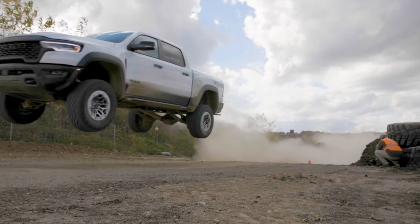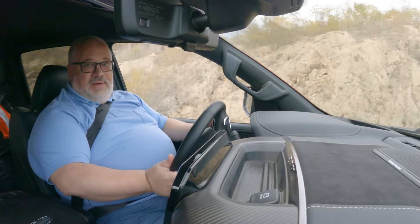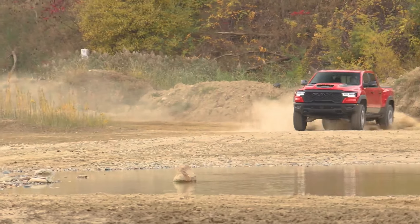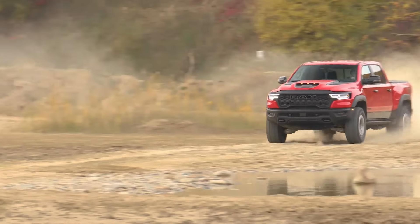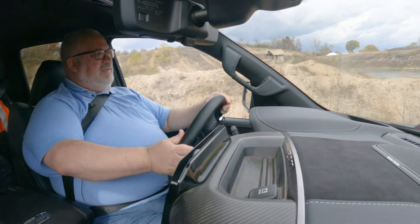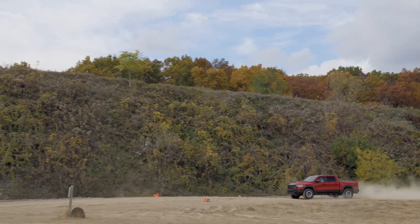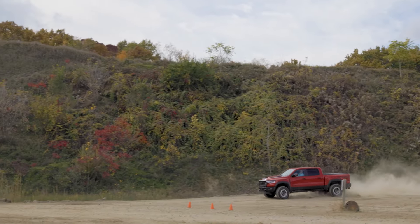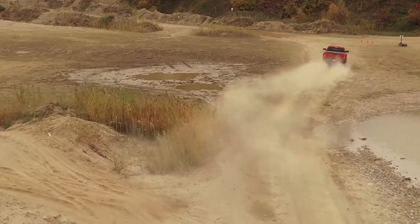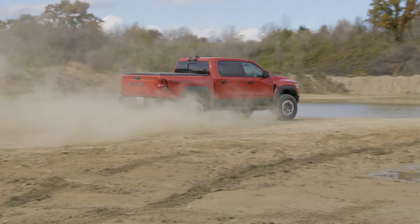The whole point of this vehicle is to be, quite frankly, a Ford F-150 Raptor Fighter — the Raptor Fighter that Ram never really had. The TRX definitely fights the Raptor, but that fights the Raptor R because it was expensive and it came with a V8. This one has a straight-six turbo motor. It's the high-output version, so it's making 540 horsepower and 521 pounds-feet of torque, mated to an eight-speed automatic transmission, driving all four wheels.